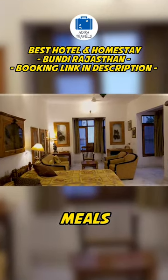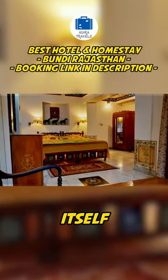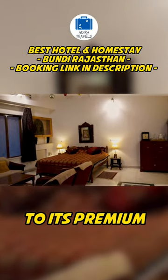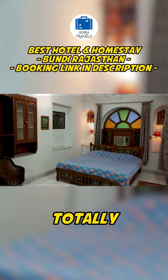They serve amazing home cooked meals and you can take dozens of photographs inside the hotel itself. The hotel is priced higher compared to other hotels in Bundi due to its premium ambience, but they provide exceptional service and it is totally worth it.